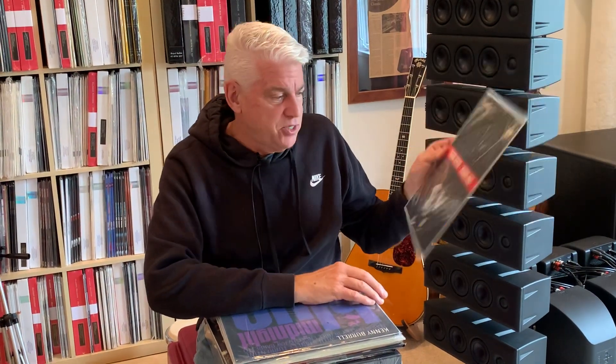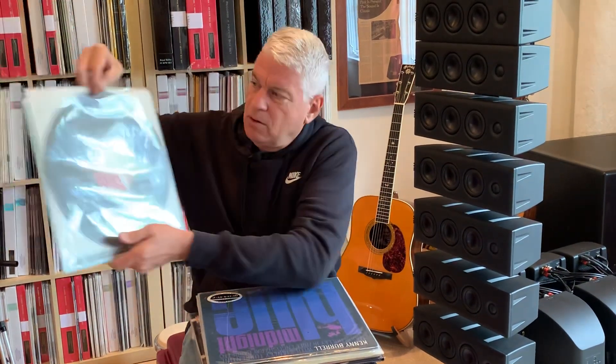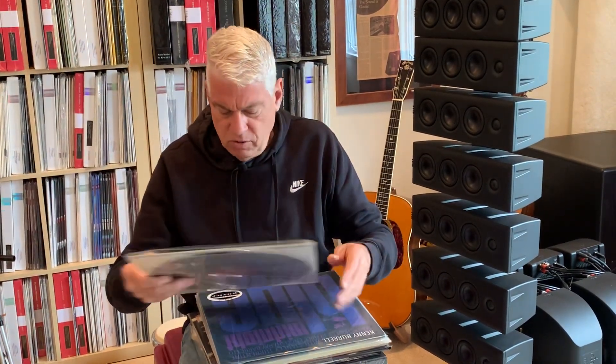Here's Ricci doing Paganini Caprices. This is a record you don't see very often. Again, London blueback, deep groove pressing, beautiful condition.